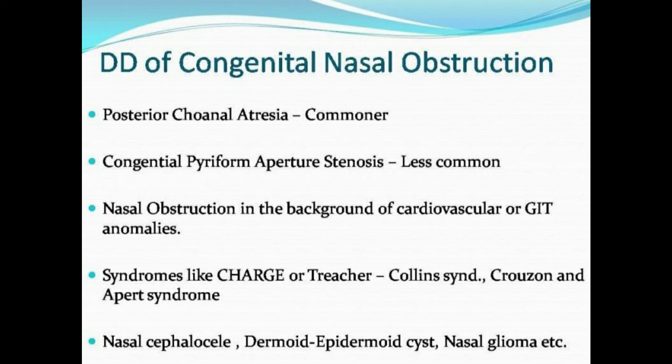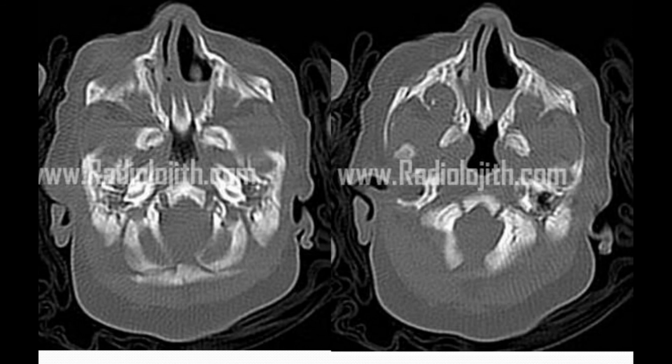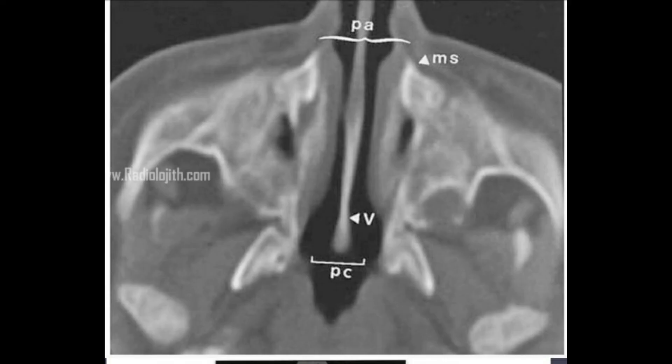Other causes of neonatal or infantile nasal obstruction include nasal cephalocele, dermoid or epidermoid cyst, nasal glioma, mucocele, and others. Most sporadic isolated bilateral choanal atresia or congenital pyriform aperture stenosis cases may be missed antenatally and present as neonatal emergencies. Even though this is rare, the incidence is approximately 1 in 5,000 or more.